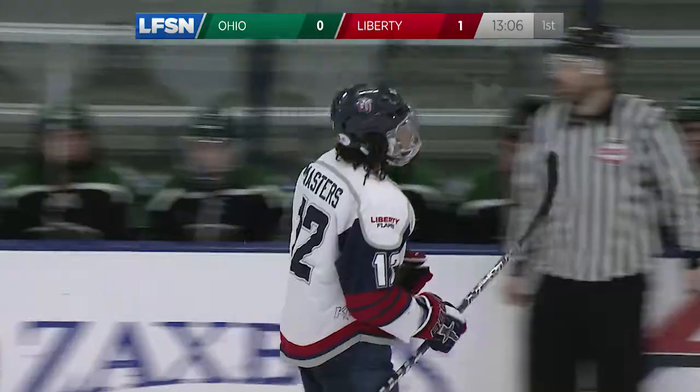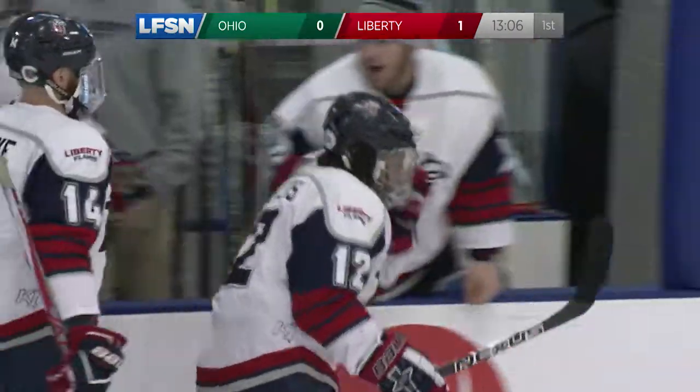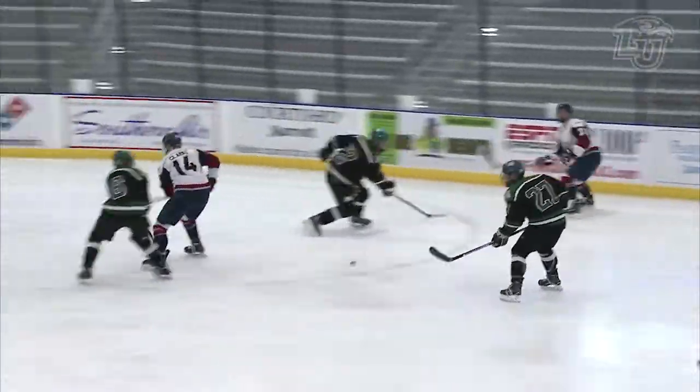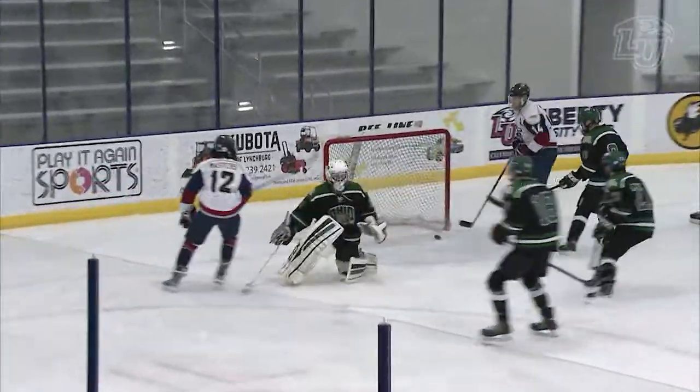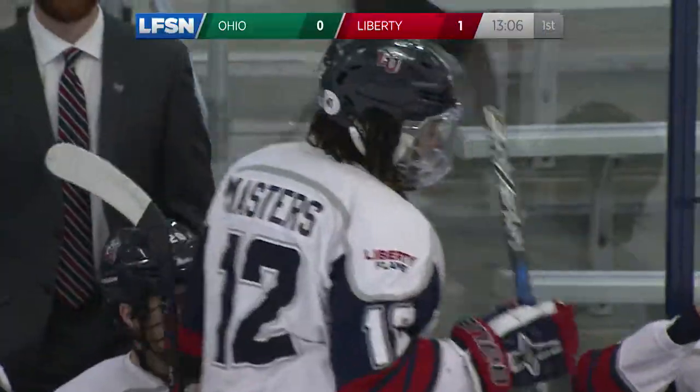Take another look at that. Masters had a nice little breakaway there. Eric Masters only played about six games with the Flames, gets his fifth goal. This one was a beauty, beating Lively near side right there, and it sends the Flames up 1-0.